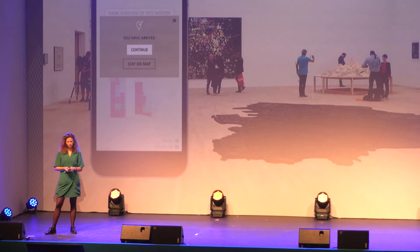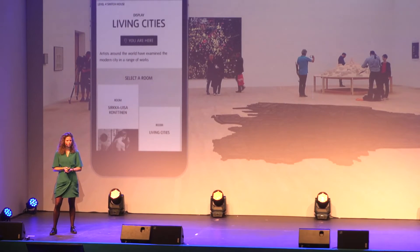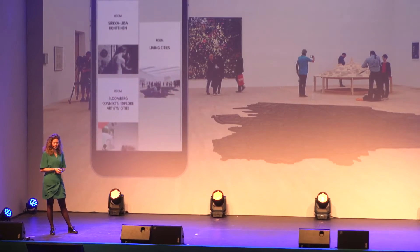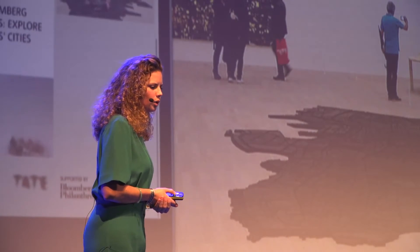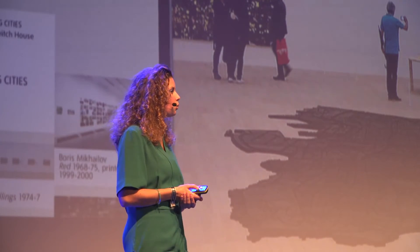I continue with a floor plan of level one, so I can see where I am and where I need to go, and it follows me around. We don't want any other suggestions while you're navigating, because the app knows you're already on your way to something. I've arrived at the Living Cities exhibition — I get confirmation and continue. The app automatically switches to the right page, and I can see which rooms are in this exhibition.